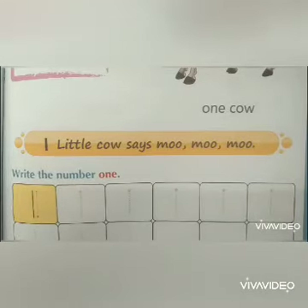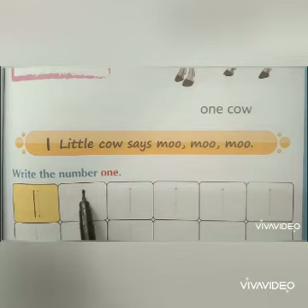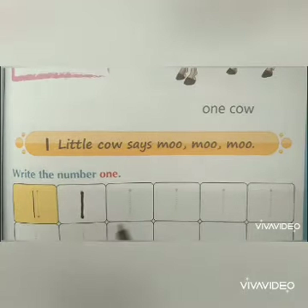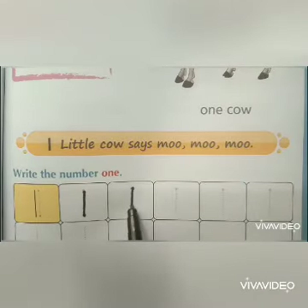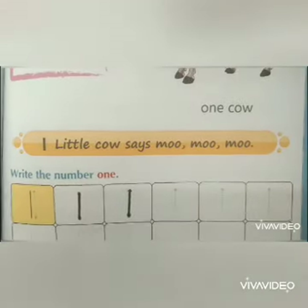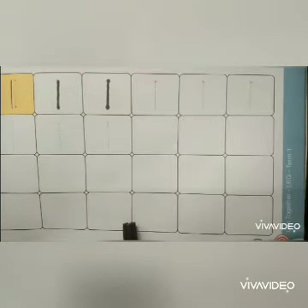Now, let's trace number one with a pencil. Complete this page and send it to me.